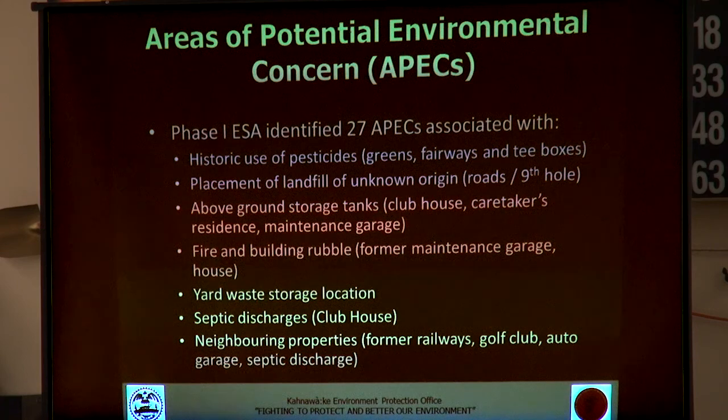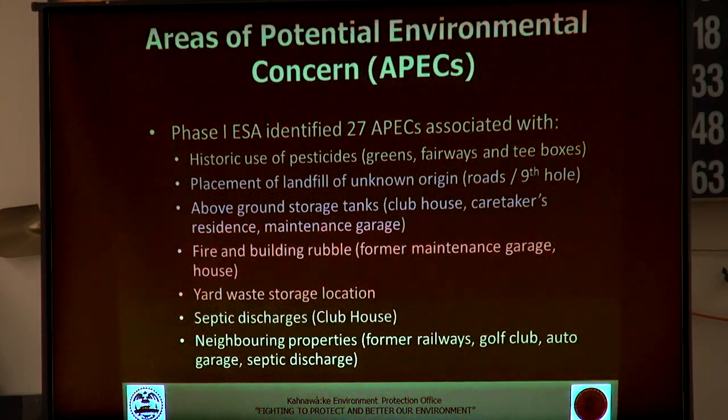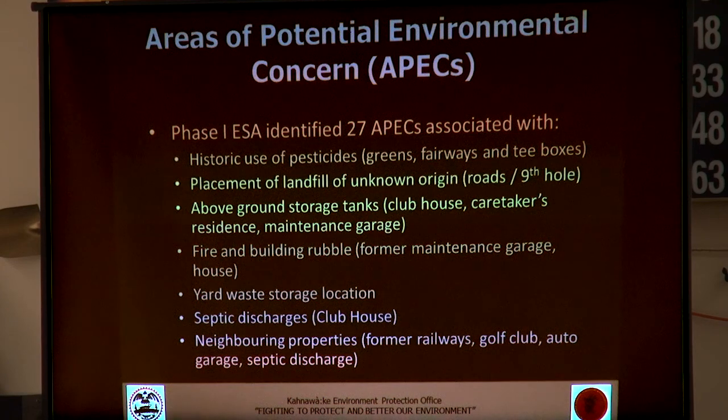Through the phase one, 27 areas of potential environmental concern across the course were identified. These relate to a number of different areas. There's a historic use of pesticides — the course has been in operation for more than a hundred years, and pesticides used long ago are quite different from those used today. They often had heavy metals in them, so that's definitely a possible concern.